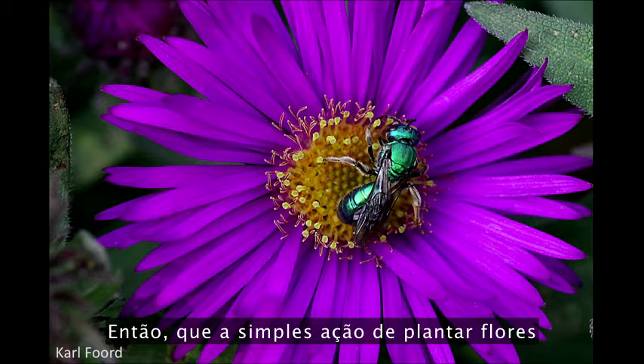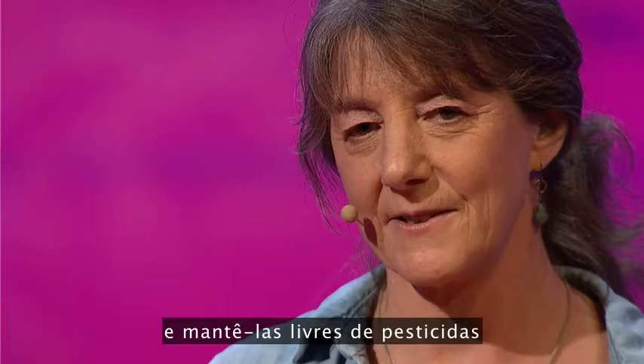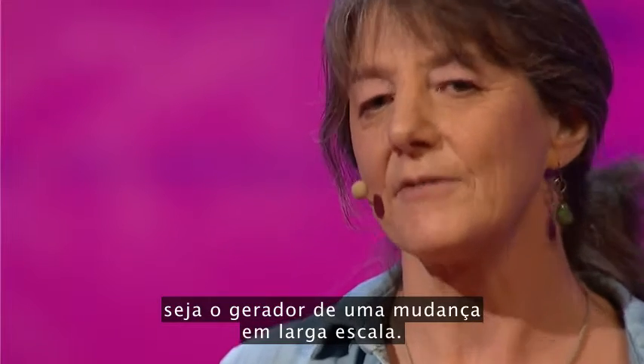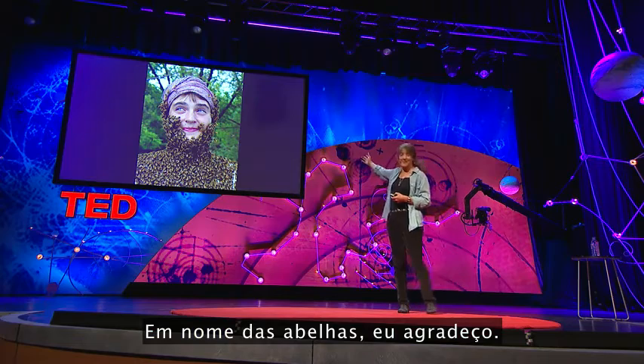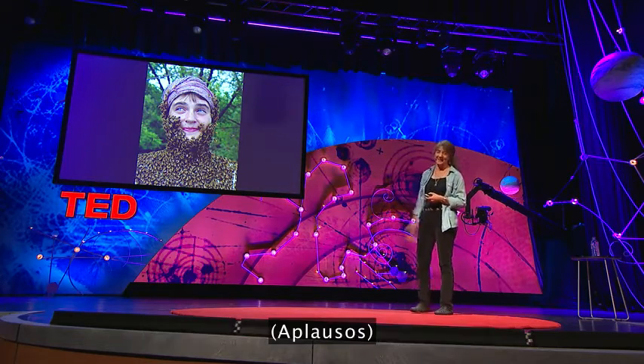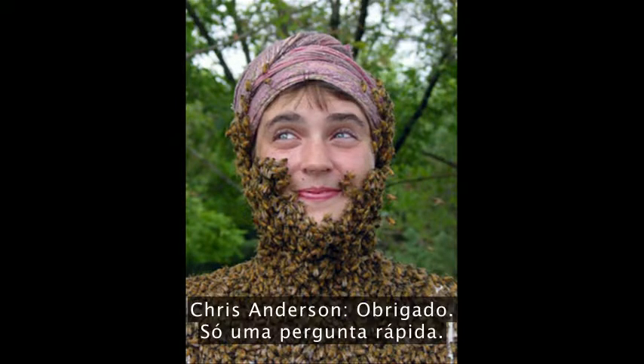So let the small act of planting flowers and keeping them free of pesticides be the driver of large-scale change. On behalf of the bees, thank you.